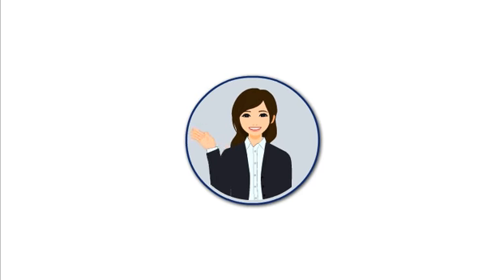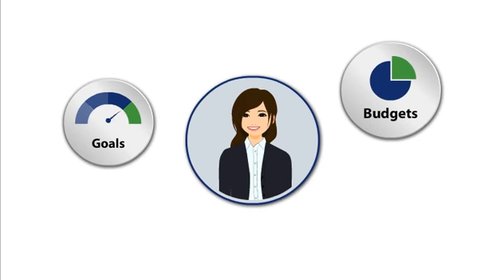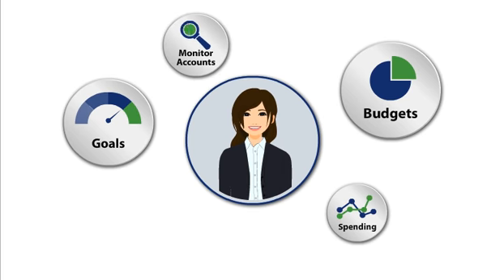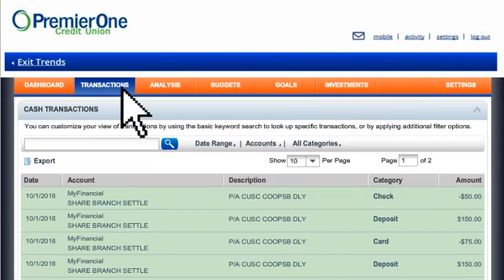Wouldn't it be great to have a personal finance manager, an assistant to help you plan a budget, track your progress towards savings goals, help watch your spending, monitor your accounts 24-7, send alerts for account events you've selected, and see exactly what your finances look like every day?